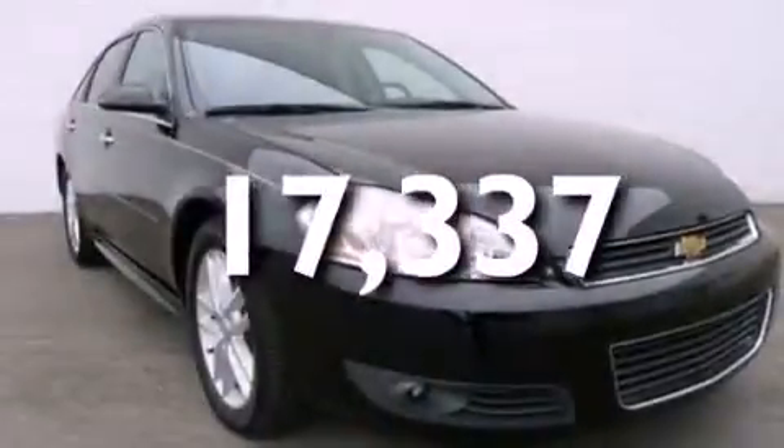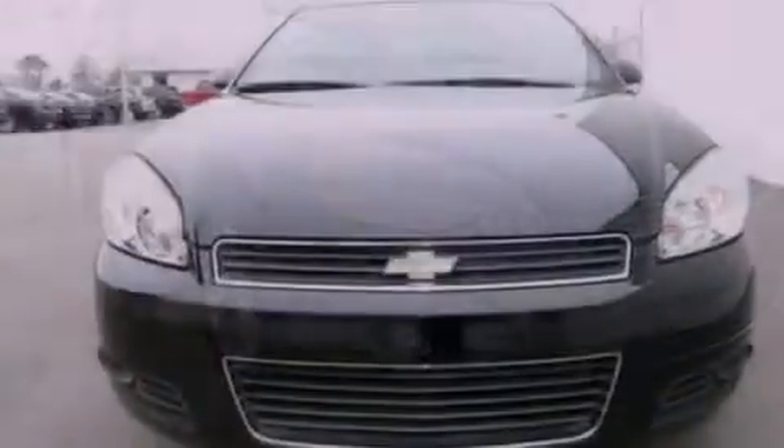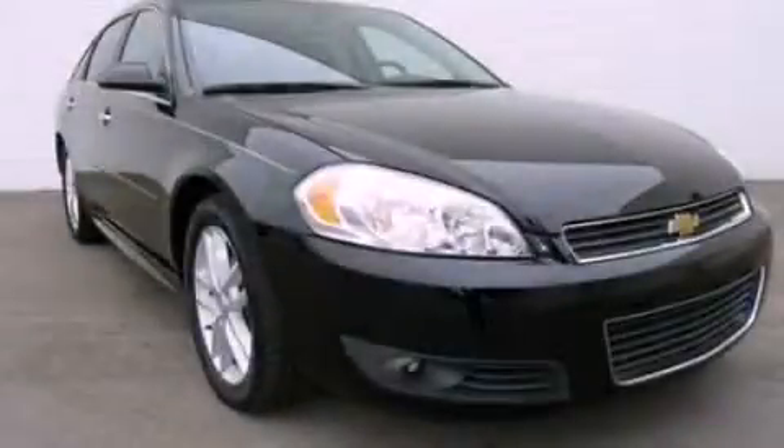With an EPA estimated rating of 27 miles per gallon on the highway, fuel efficiency is still high on the list of priorities. Call now to find out how you can own this breathtaking vehicle.